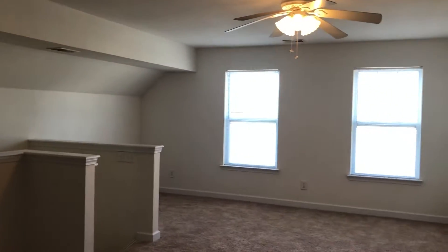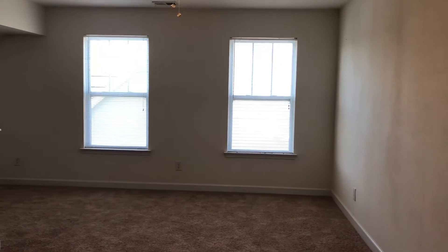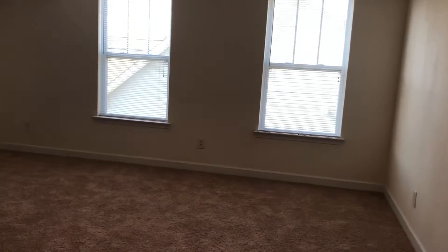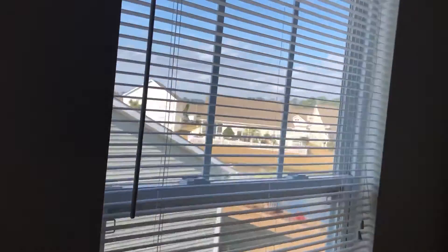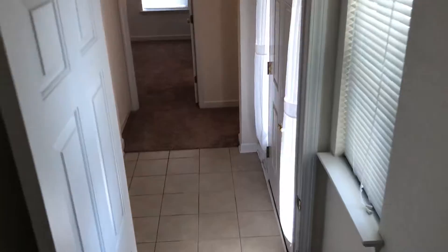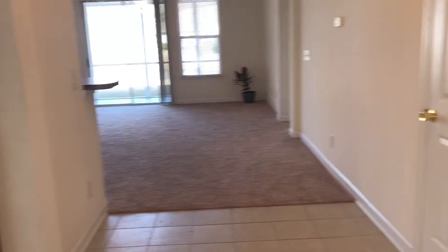Hi guys, Rick Knight, High Garden Real Estate. We're checking out a home in Cameron Village. We're in the bonus room — you can see the little pond from the bonus room. This is a three-bedroom ranch with a bonus room, just a little upstairs bonus room. You have tile floors in the foyer; you can see the pond through there.